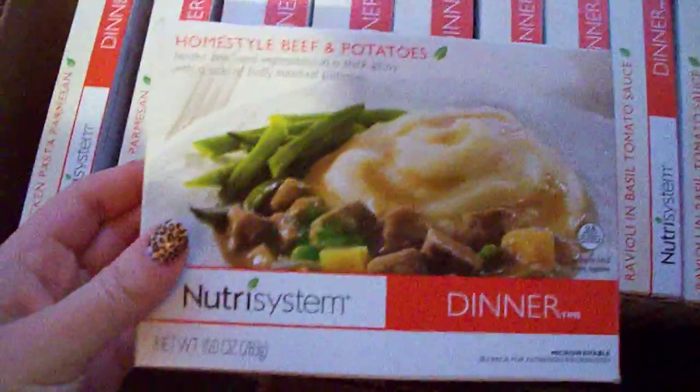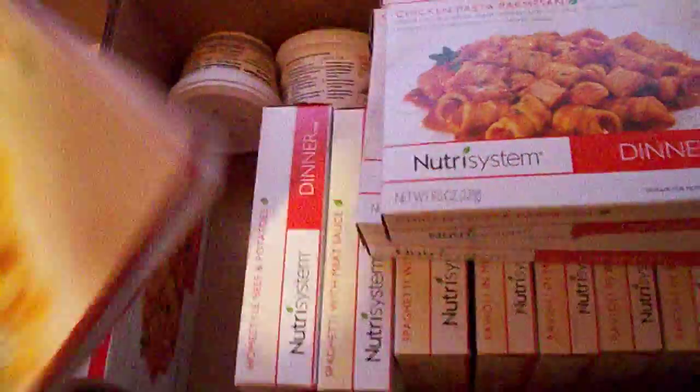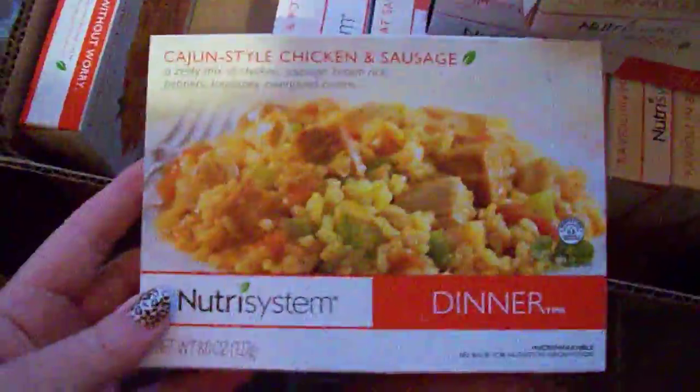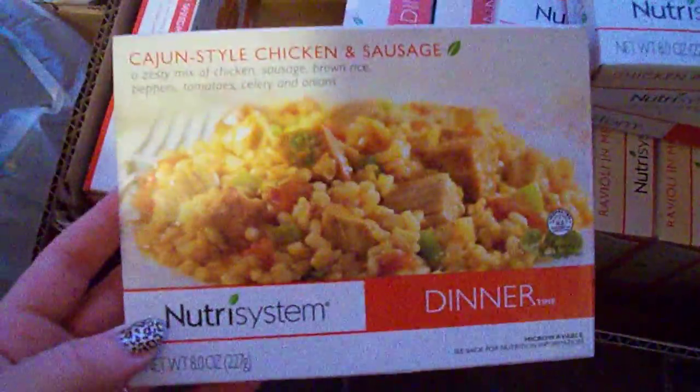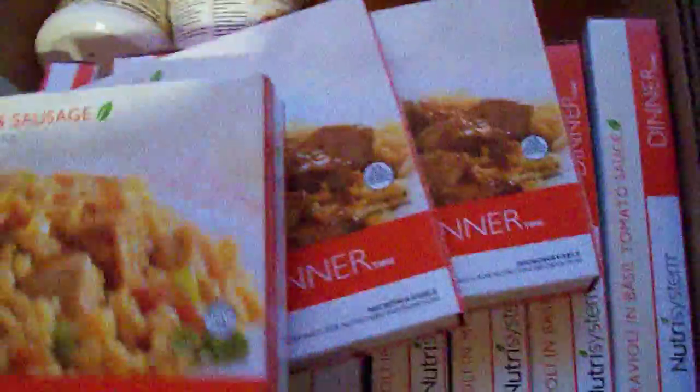And for dinner: home style beef and potatoes, chicken pasta parm. Some of these Chris has had before and I actually took a bite of his and I thought I would try it — they were good, so I thought I'd order some for myself for next month. Cajun style chicken and sausage. And of course some of these are going to be new to me too, but I think I'll like them because their food has been pretty good actually.